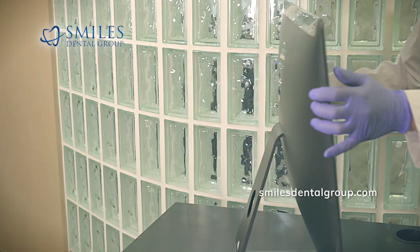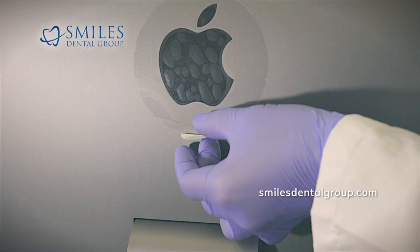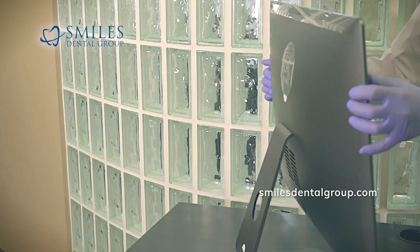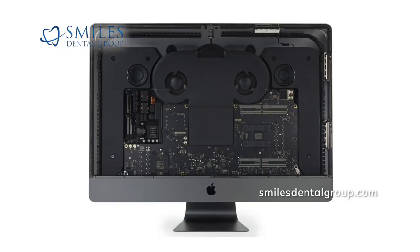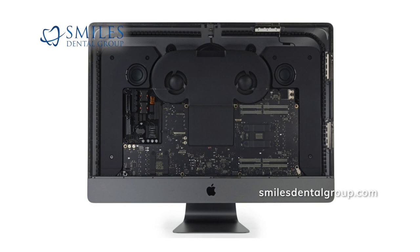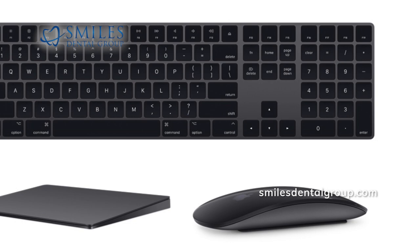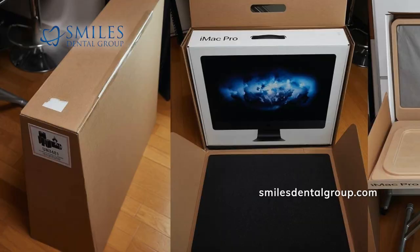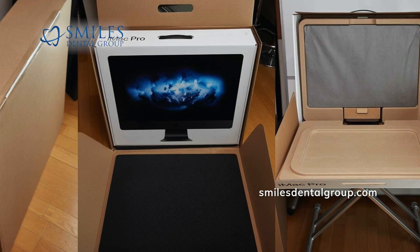The iMac Pro is designed with the following features to reduce environmental impact: arsenic-free display glass, mercury-free LED backlit display, brominated flame retardant, PVC and beryllium free, recyclable aluminum enclosure, speaker, keyboard and trackpad enclosures made with post-consumer recycled plastic, fan assembly made with 26% bio-based plastic, and 100% of packaging fibers sourced from responsibly managed forest or recycled paper.